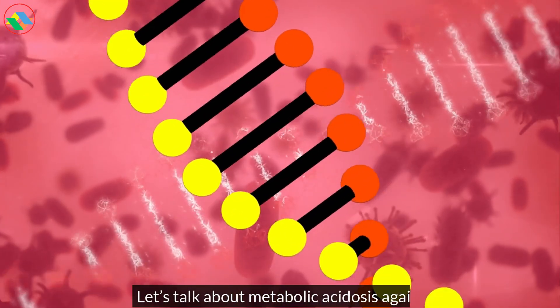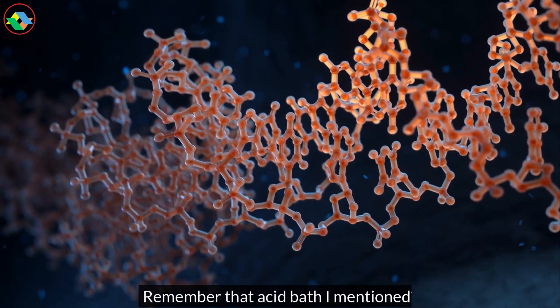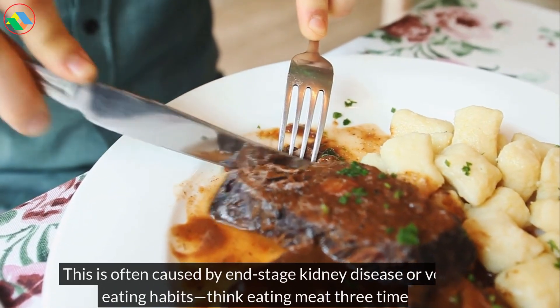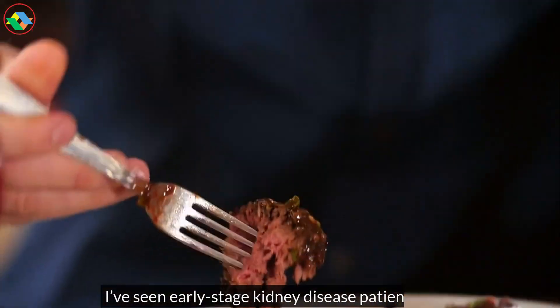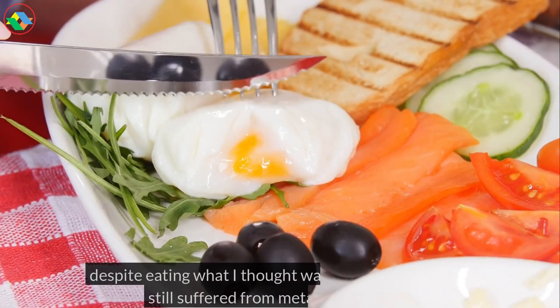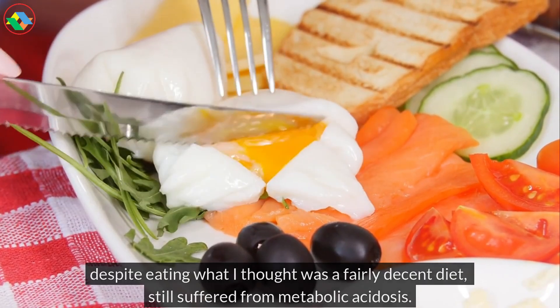Let's talk about metabolic acidosis again. Remember that acid bath I mentioned? This is often caused by end-stage kidney disease or very poor eating habits — think eating meat three times a day. I've seen early-stage kidney disease patients who, despite eating what I thought was a fairly decent diet, still suffered from metabolic acidosis.